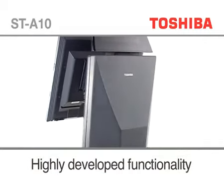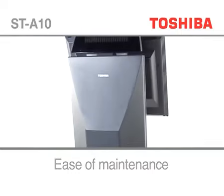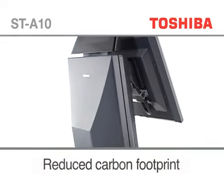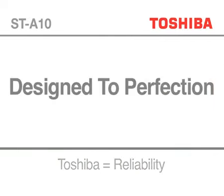Combine this with its ease of maintenance, reduced carbon footprint and its reputation for reliability, and you have an award-winning TouchPos system at a very competitive price. The ST-A10 TouchPos — designed to perfection.